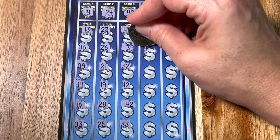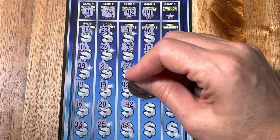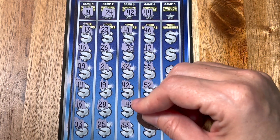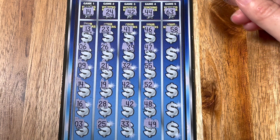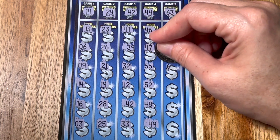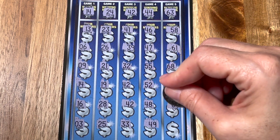Now this ticket we love because this is the only ticket we've ever gotten a claimer on — that's a single prize over $600 here in California. If you want to go see that, check our biggest wins playlist. It's definitely on there because it is our biggest win ever since we started scratching.